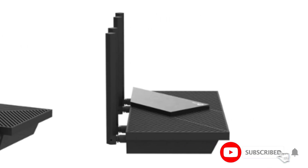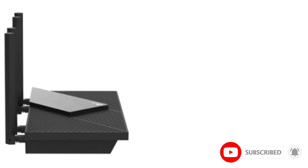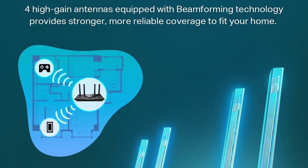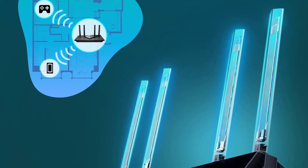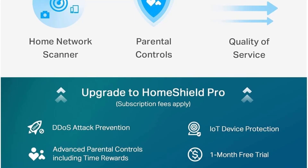At close range, it can saturate an internet connection up to 750 Mbps and maintain consistently fast speeds up to nearly 100 feet away. With speeds like that, it has no problem handling high-speed downloads and multiple users browsing and watching 4K content simultaneously.